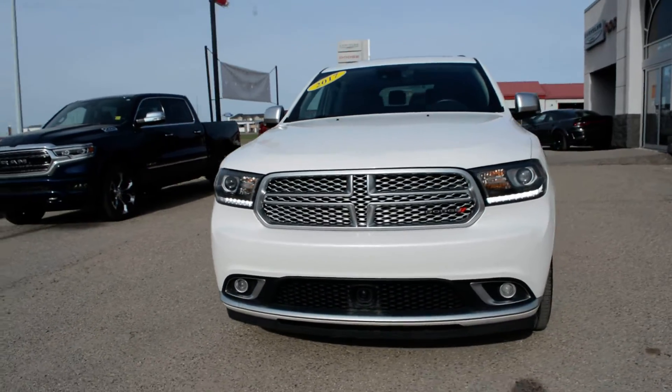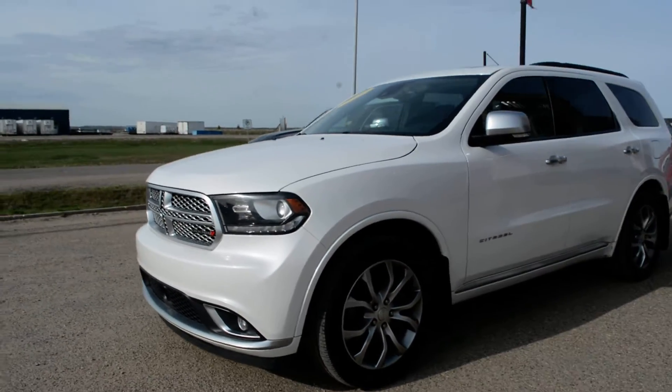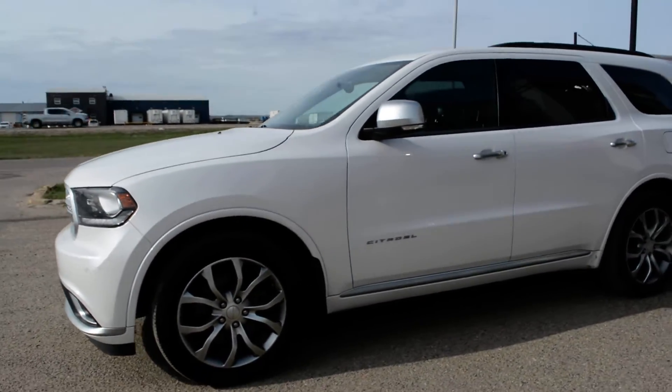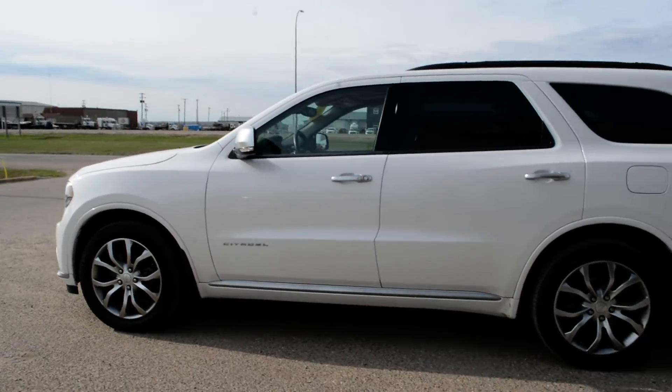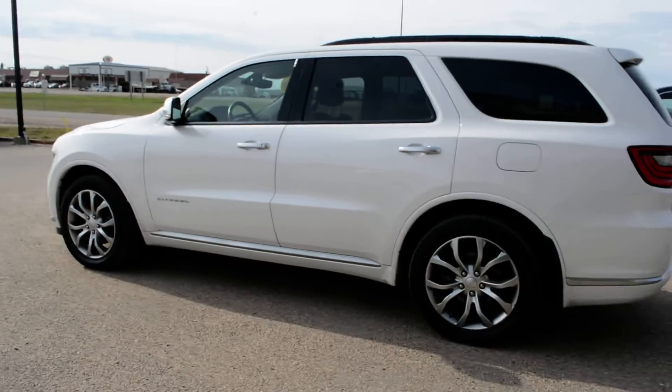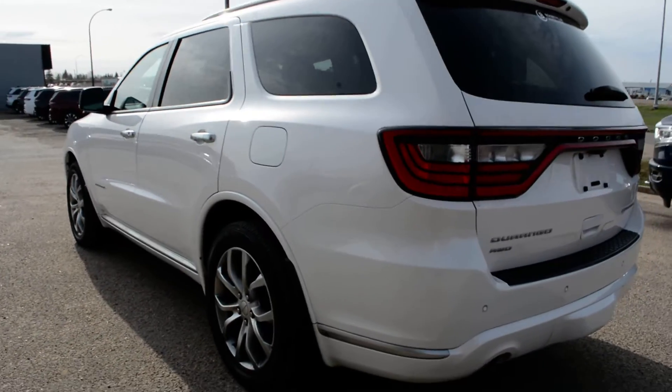Hi everybody, Brittany here over at Bonneville Dodge, just here to show you this pre-owned 2017 Dodge Durango Citadel that we have here on the lot. Just going to take a quick walk around the Durango today to show you some of the features and options it has to offer. The Citadel trim level means you get plenty of great features packed into this unit.